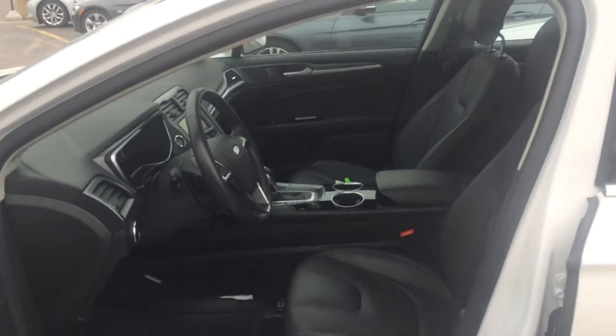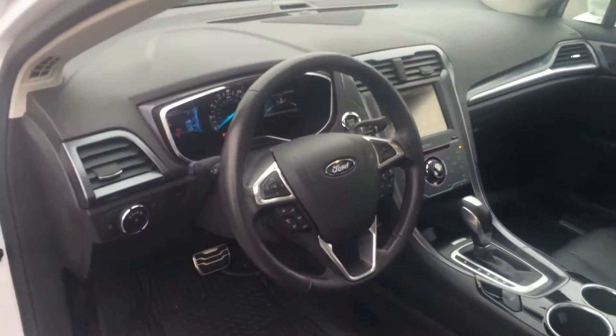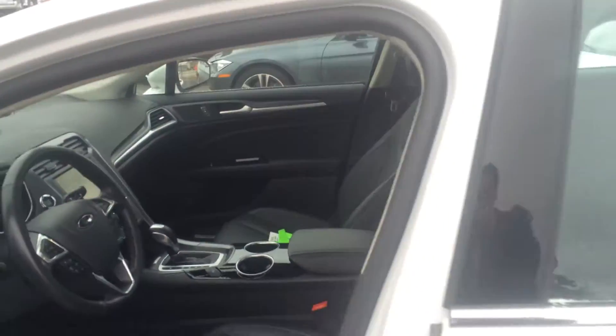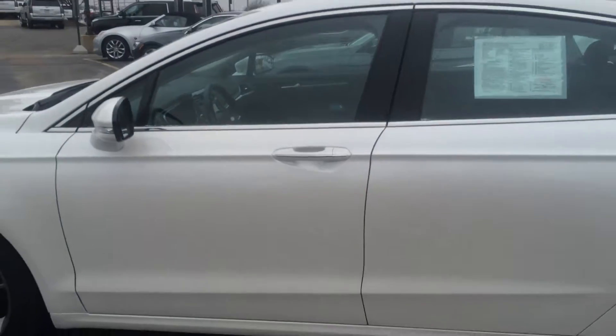Black leather interior. Navigation. Ford Sync system for full connectivity, with the sunroof. This car only has 30,000 miles. Very clean.